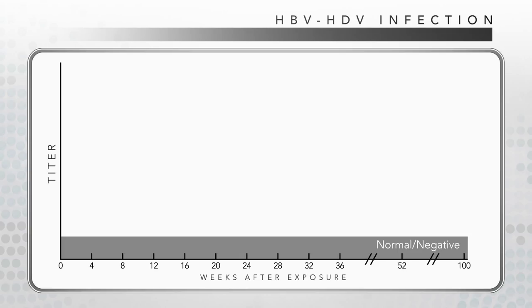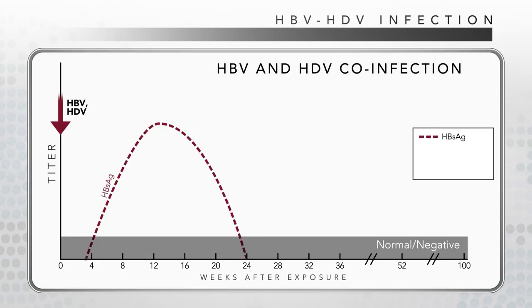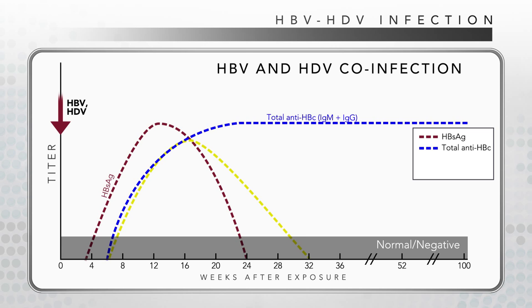HDV and HBV co-infection occurs when a person becomes infected with both viruses at the same time. Evidence of acute Hepatitis B is depicted by the red hatch line, denoting Hepatitis B surface antigen, or HBsAg, positivity; the blue hatch line, total anti-HBc positivity; and IgM anti-HBc positivity, shown in yellow.